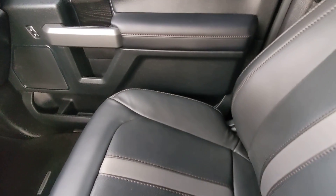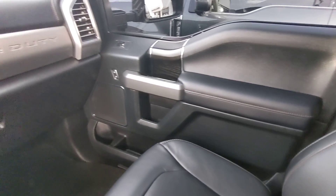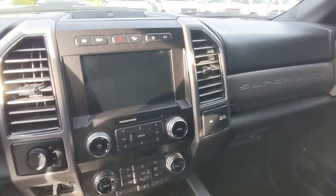Console looks good. Passenger seat, very light wear. Knobs and buttons all look good.